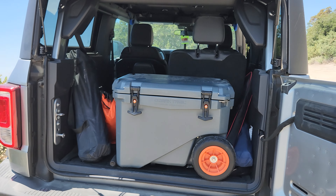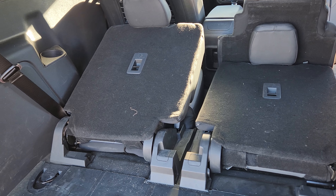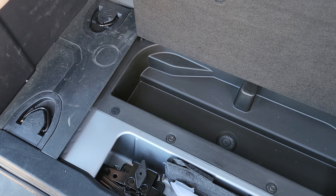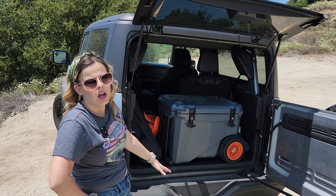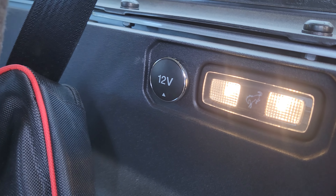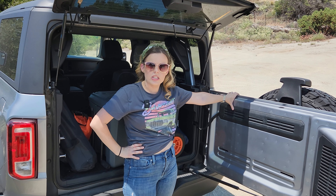We loaded the inside cargo space with a 45-quart cooler, table, and chairs and it was a pretty tight fit, so we typically put the rear seats down for more space. You can either push the seats down quickly or lift the seat bottoms and fold the seat backs down for a flatter cargo area. The floorboards lift up with drains for rinsing out. There are also tie-downs for cargo, LED lights on the side, a 12-volt plug for charging, and a tailgate panel that is accessory-ready.